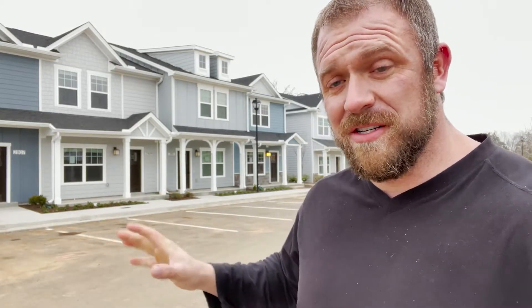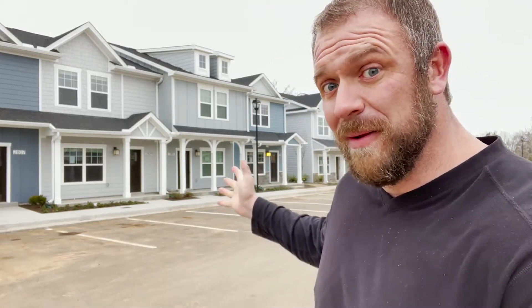Hey everybody, how you doing? I've got a construction update for you today. This is actually a round two construction update for the Village Old Fort townhome community. Several months ago, we did a construction update here when they were just getting started, kind of grading the land. And I said I would come back for round two when they had more to show. And as you can see, right behind me, there's plenty to show.